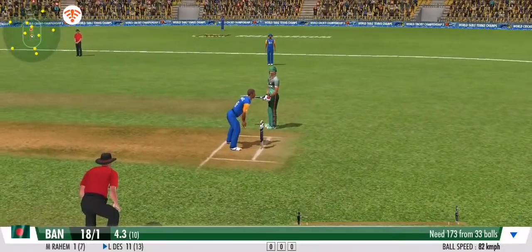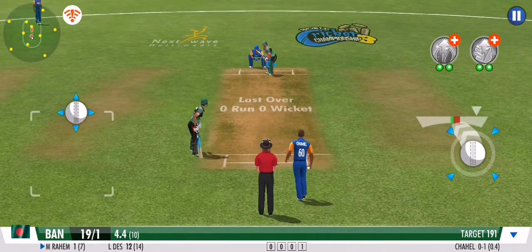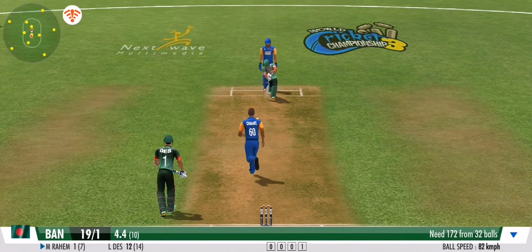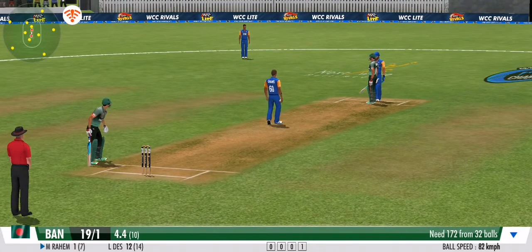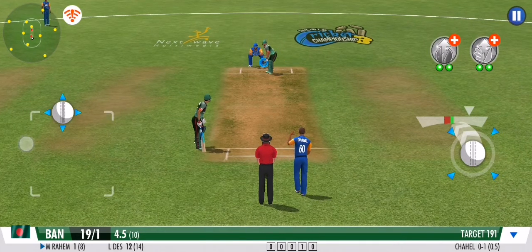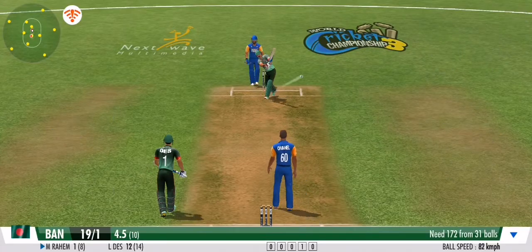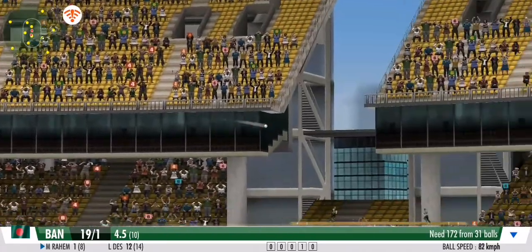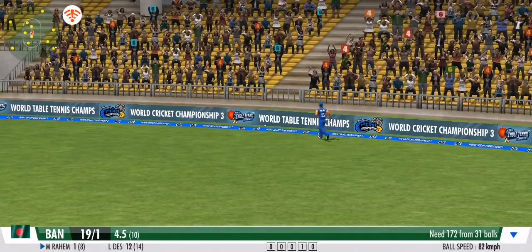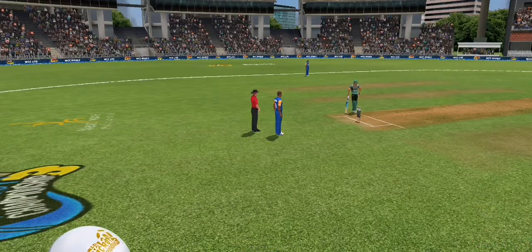Direct hit and the batsman should be in trouble here. Four runs — a lovely way to finish off the over, and it's the end of the over with that delivery.